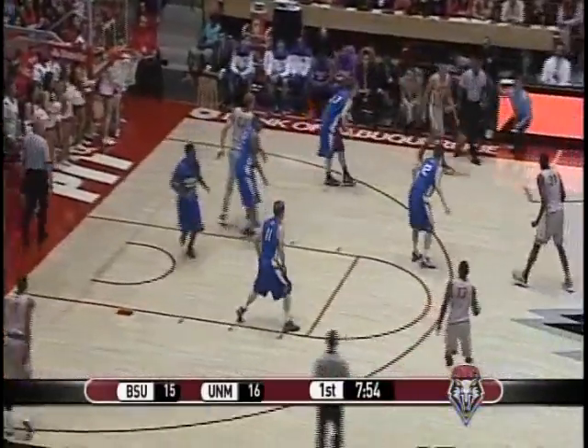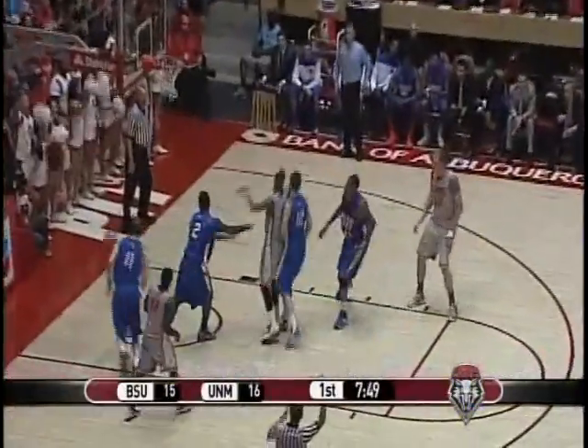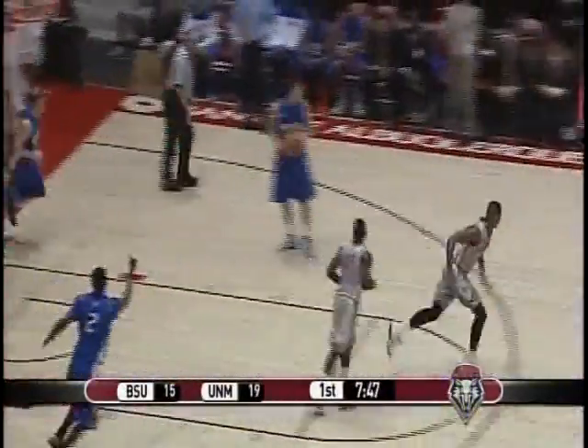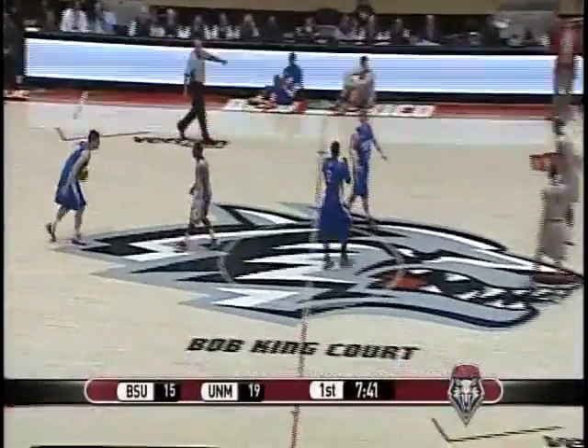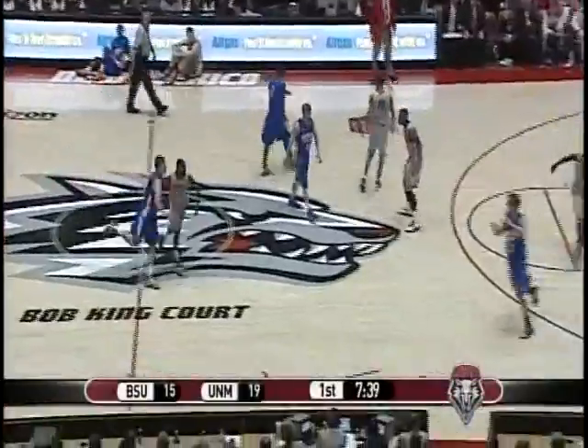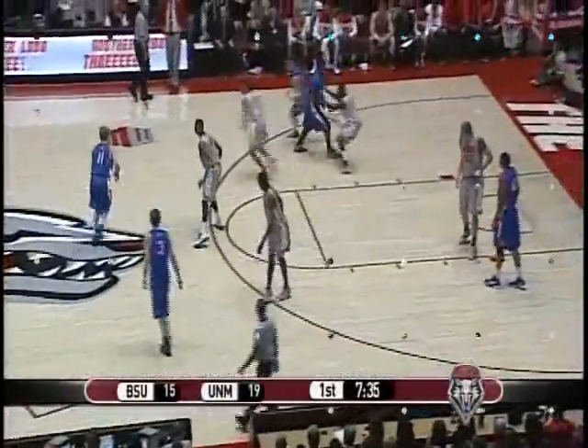Boise State on a 5-0 run, down by one now, 7:53 to play in the first half. Williams right wing, around a pick by Kirk for three — that's good. He puts up his three sign, puts three fingers near his forehead, signaling the crowd. 7:40 to play in the first half, Lobos up 19-15, and Kendall is hot.